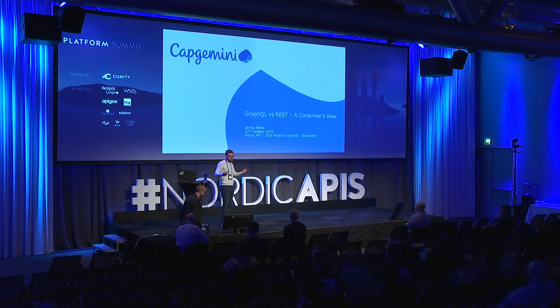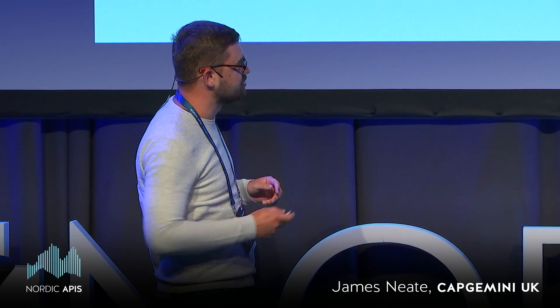Good morning, thank you for attending and thank you to Nordics for letting me speak. Just to clarify what we mean by 'consumer' for the purpose of this presentation: a consumer is somebody consuming from a public API.